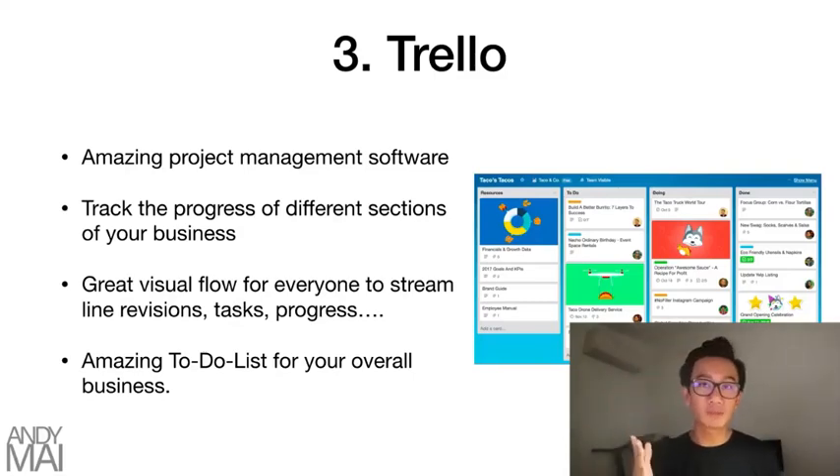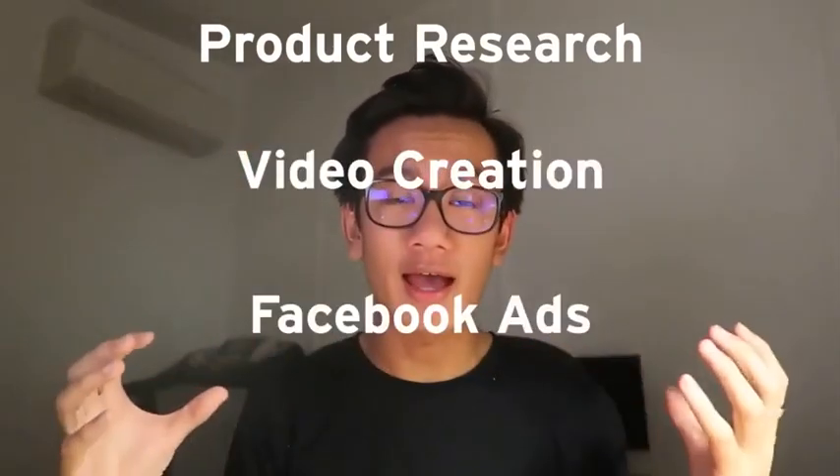It's an amazing product management software. You're able to track the progress of all the different sections of your business. You're going to have a page for product research, video creation, Facebook ads, and all your different teams linked to these different flows.